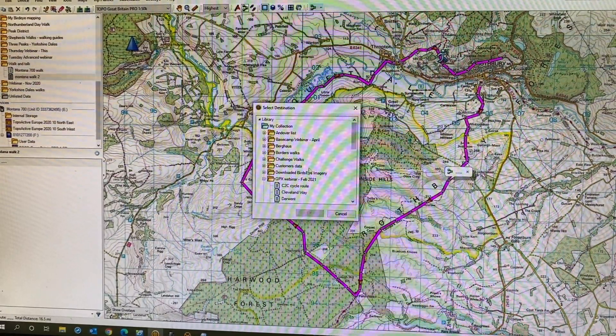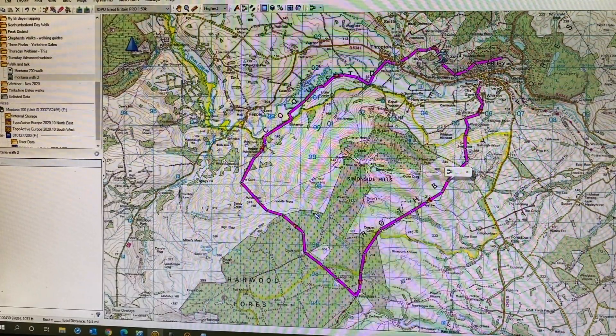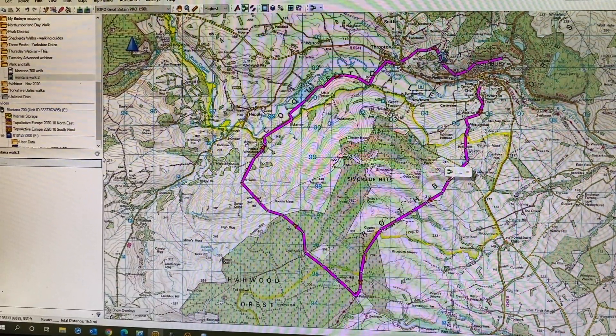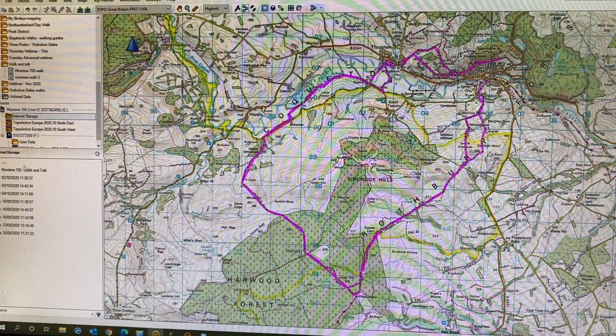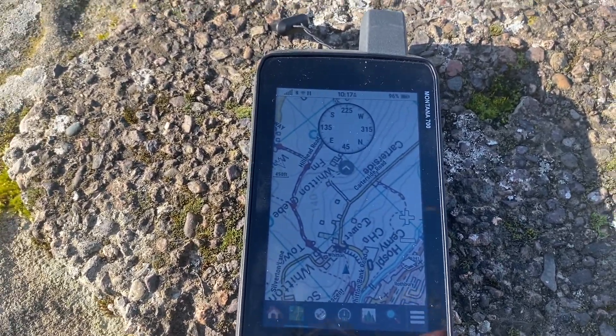All I need to do is right-click, send to, find my internal storage on my GPS device, press OK, and it's now sent. Then just click on your internal storage, make sure your route's there - there it is - and we're all ready to go.